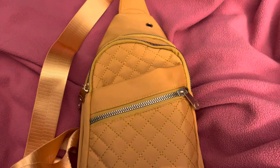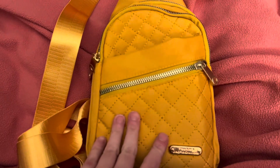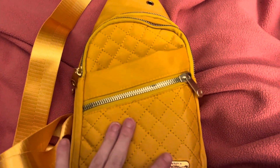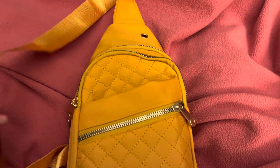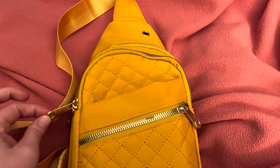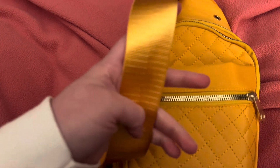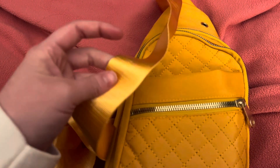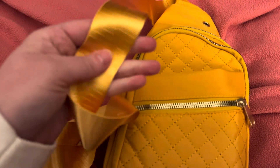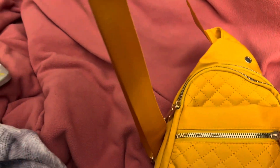I've seen a lot of these bags on TikTok and the TikTok shop, but I'm not gonna wait three weeks or ten days for it to get here. Plus the TikTok shop didn't have any yellow ones, which is what I was looking for. The strap is yellow and it has a satiny kind of feel, like a guitar strap — it's really cool.